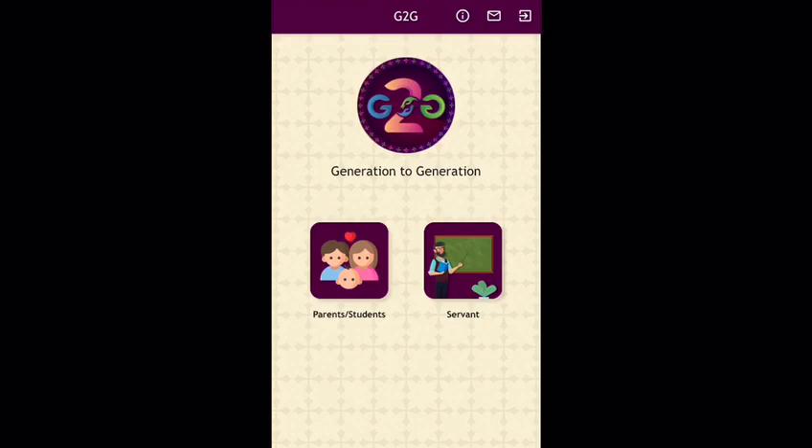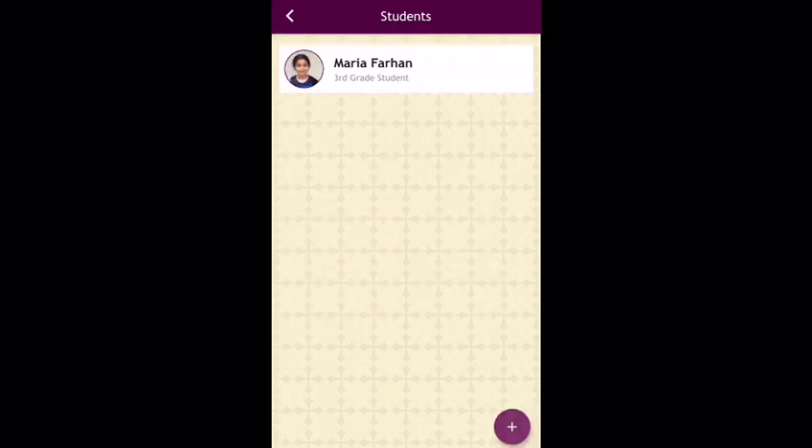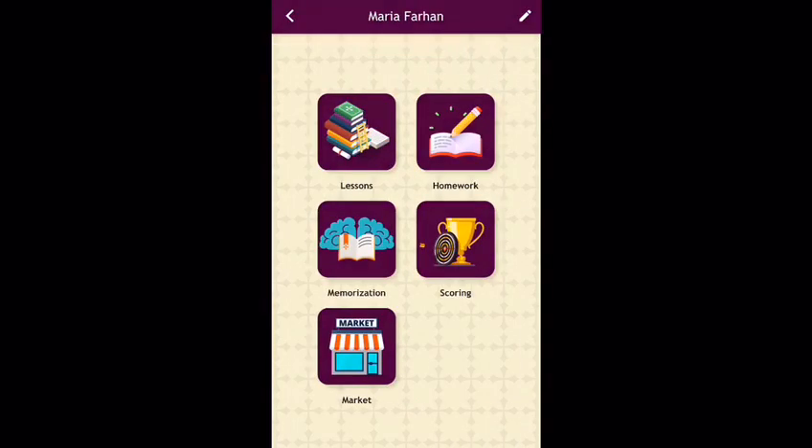This video will quickly show you how to use the app. First, registration for parents and students. Each family has one account using the same email and password. From this account, you will add your child as a student and place him in the correct group and grade. After registration, you will be approved by the class coordinator, which will give you access to the following.